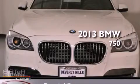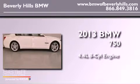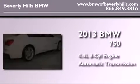This is a brand-new 2013 BMW 750. It features a 4.4-liter, eight-cylinder engine and an automatic transmission.